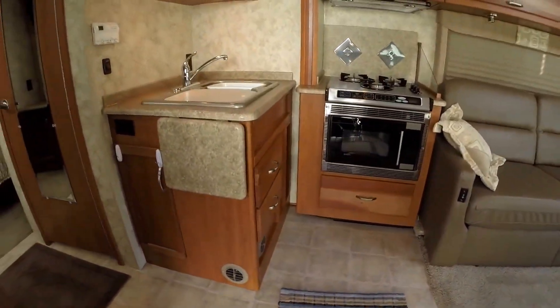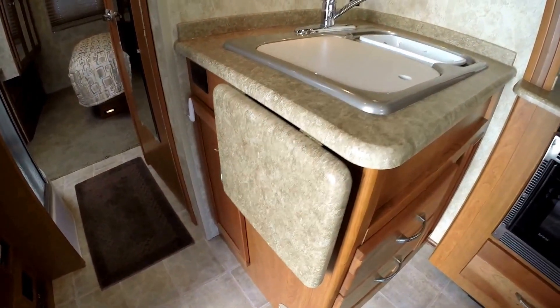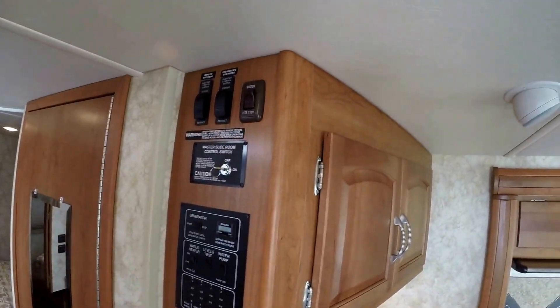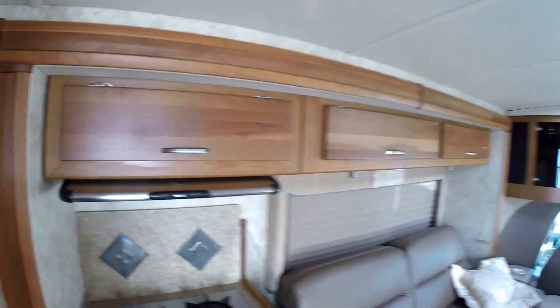As we come in the door, we'll do the kitchen first. Got a fold-up deal to give you more countertop space. Your sink. All your controls are in one easy spot to reach. Nice light colored wood. This coach is just in excellent condition.